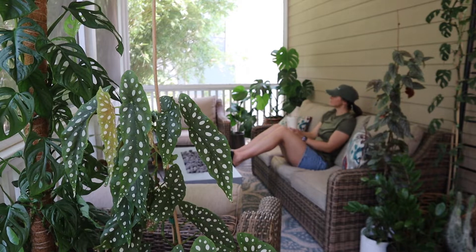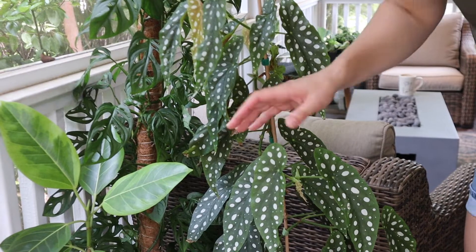Hey you guys, welcome back to the channel! Today I'm taking you on a tour of my back patio, which is where I am now. I have a bunch of plants out here and I thought it would be really cool to add more of that part of my life onto this page. I enjoy plants — I definitely consider myself a plant lady, as you can probably tell, especially once you watch this video. I'll show you guys what I've got going back here, and if you have any questions post them below. Let's get into it!